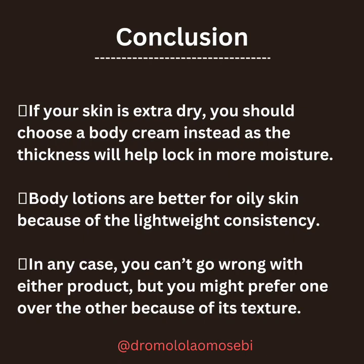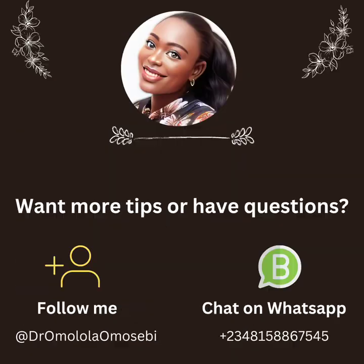In conclusion, if your skin is extra dry, you should choose a body cream, as the thickness will help lock in more moisture. Body lotions are better for oily skin because of the lightweight consistency. In any case, you can't go wrong with either product, but you might prefer one over the other because of its texture.